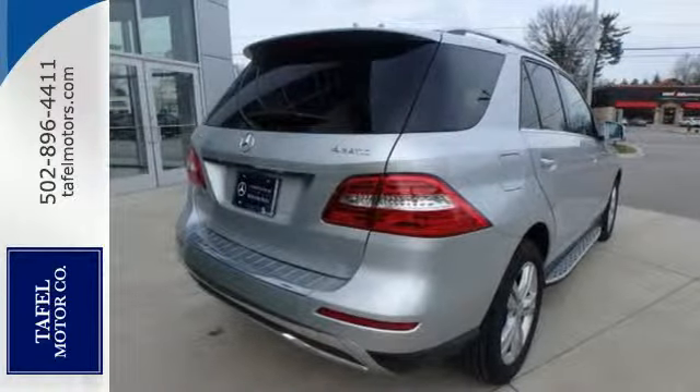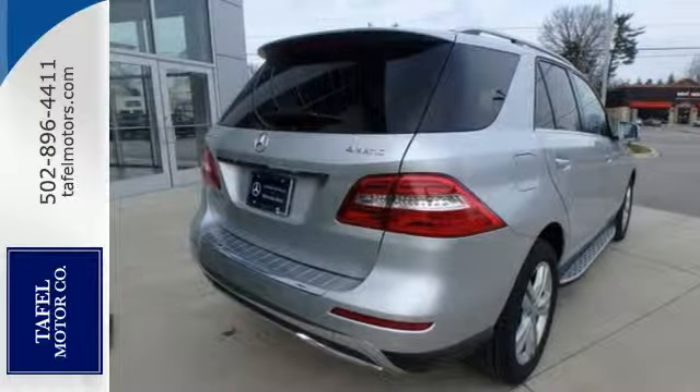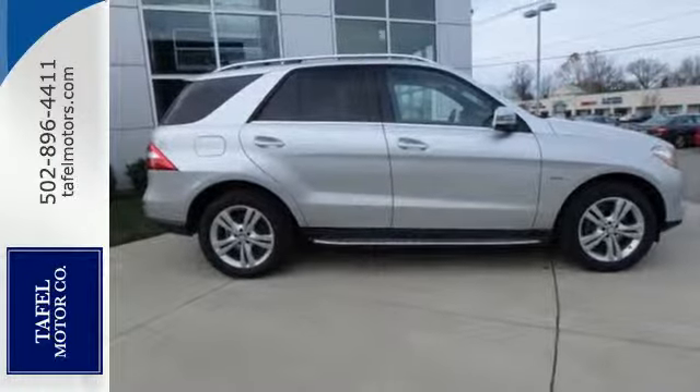Your kids will love the M-Class's space, and you'll love its silky-smooth performance. Take it for a test drive today.